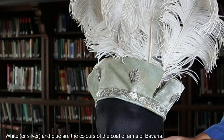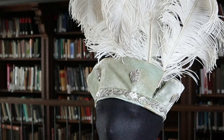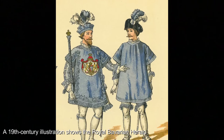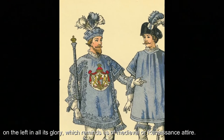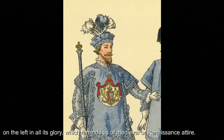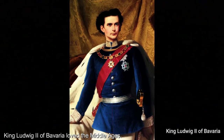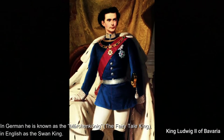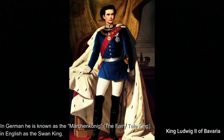White or silver and blue are the colours of the coat of arms of Bavaria. A 19th century illustration shows the Royal Bavarian Herald on the left in all his glory, which reminds us of medieval or Renaissance attire. King Ludwig II loved the Middle Ages. In German he is known as the Märchenkönig, the fairytale king, and in English as the swan king.